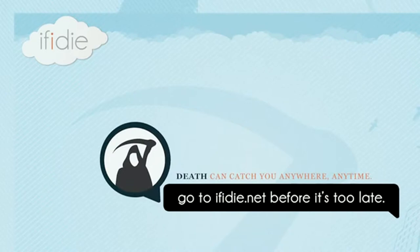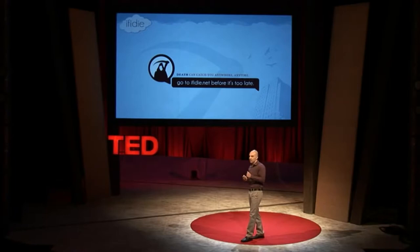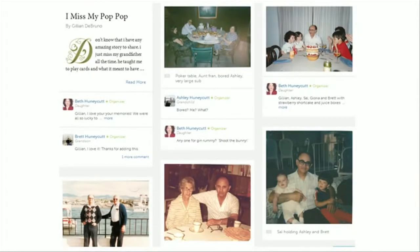[Phone call]: 'Hello, Adam.' 'Yeah, death can catch you anywhere, anytime — even at the organic...' 'Who is this?' 'Go to IfIDie.net before it's too late.' So what that service does quite simply is let you create a message or a video that can be posted to Facebook after you die. Another service right now is called 1000 Memories, and what this lets you do is create an online tribute to your loved ones, complete with photos, videos, and stories that they can post after you die.